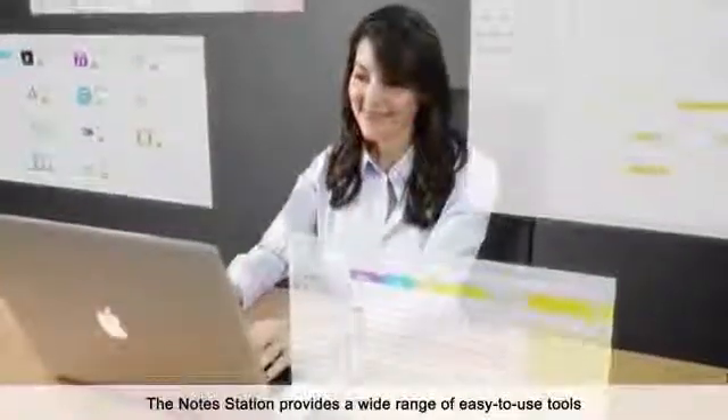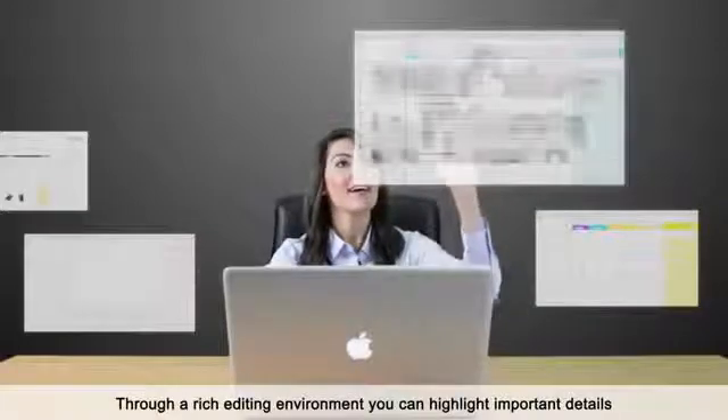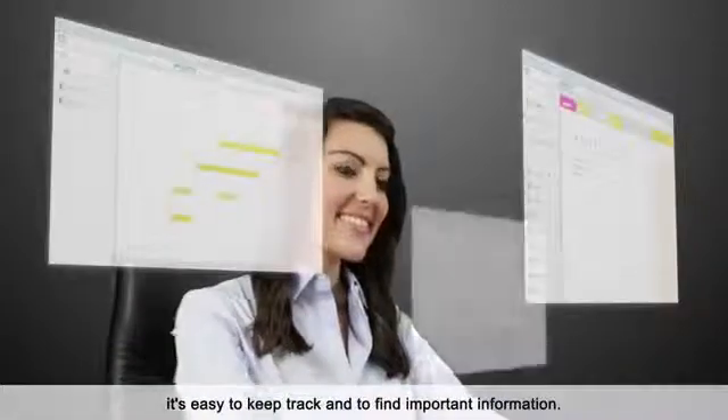The NoteStation provides a wide range of easy-to-use tools and helpful features to keep track and organize notes. Through a rich editing environment, you can highlight important details, and with categories, tags, and search, it's easy to keep track and to find important information.